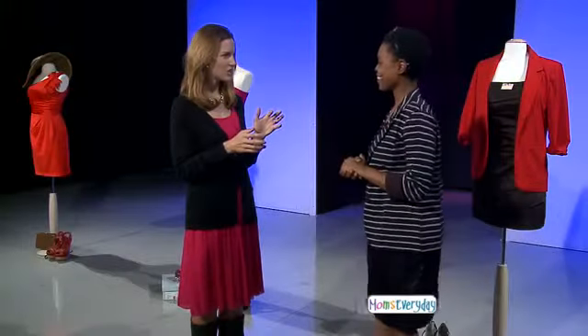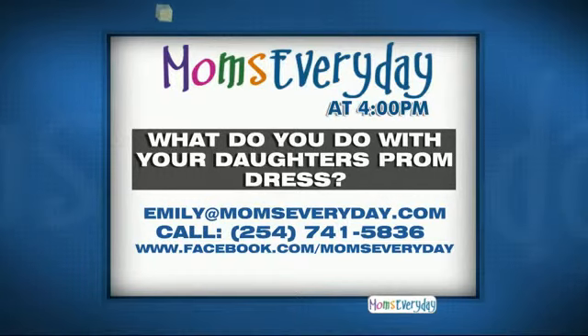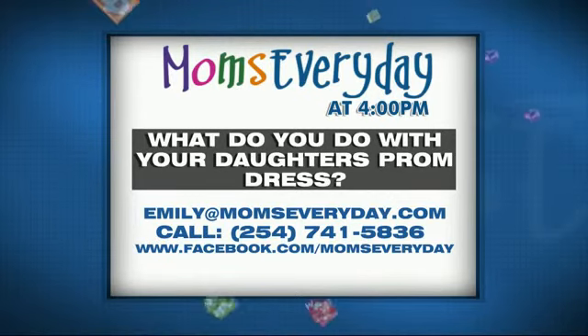Marilyn, I sure do appreciate you coming in. You are giving new life to dresses we never thought we would wear again, so thank you so much. Anytime, thank you. Stay with us — Moms Every Day is back right after this with your CNET Tech Update. After the big dance is over, what do you do with your daughter's prom dress? You could be a guest on a future episode of Moms Every Day. Email emily at momseveryday.com, call 254-741-5836, or find Moms Every Day on Facebook.